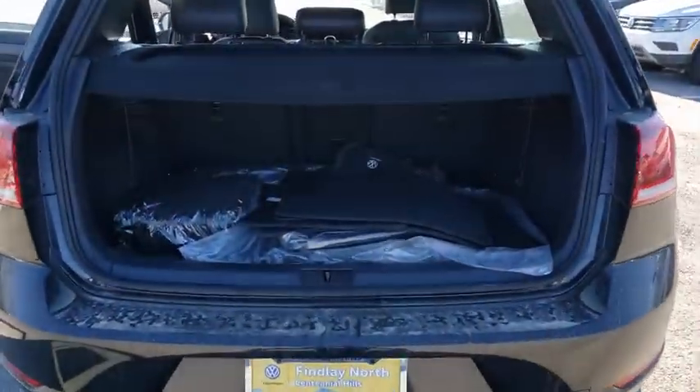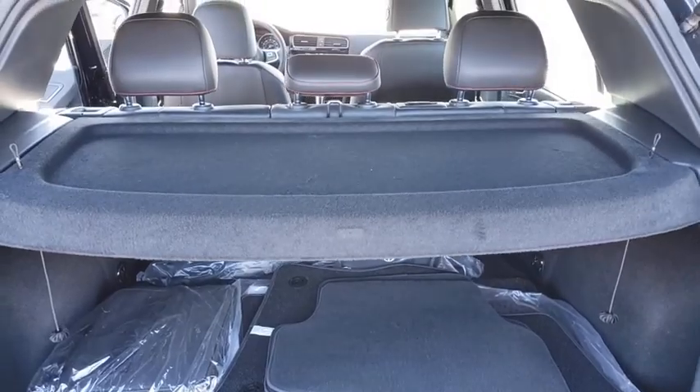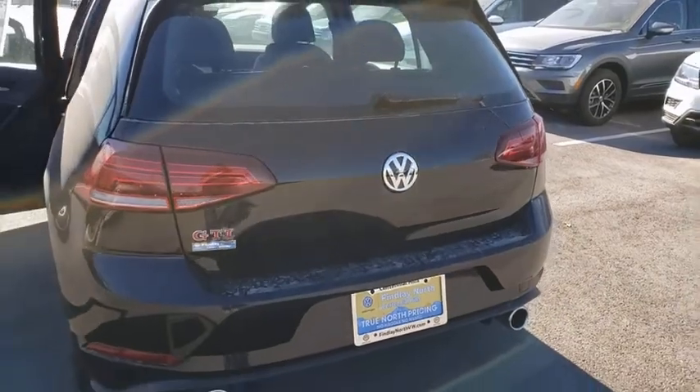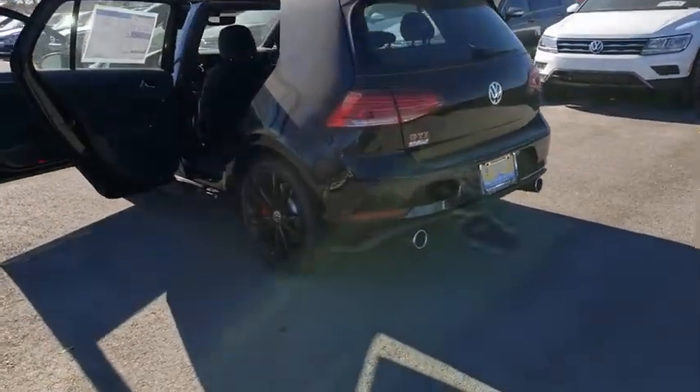Here are some of this vehicle's great options: power passenger seat, traction control, navigation system, air conditioning, dual airbags, power steering, four-wheel disc brakes, compass, and electronic stability control.